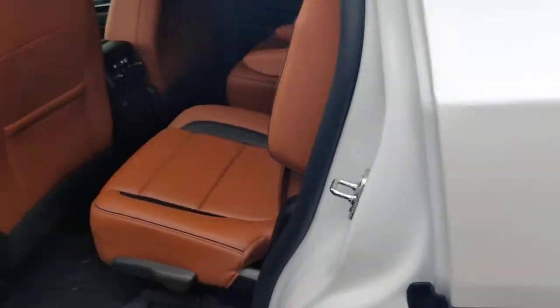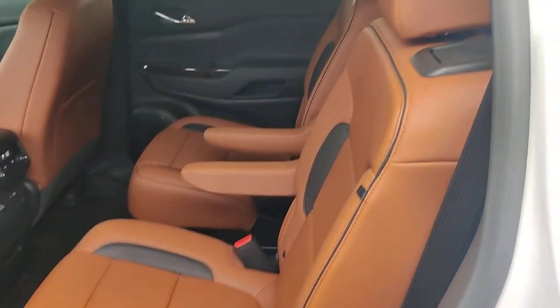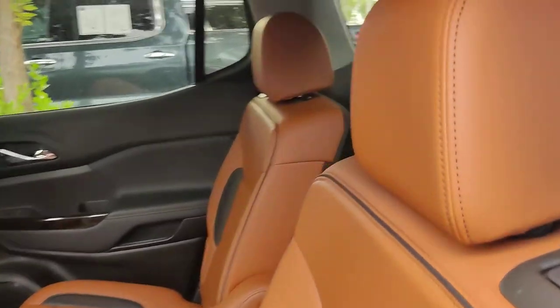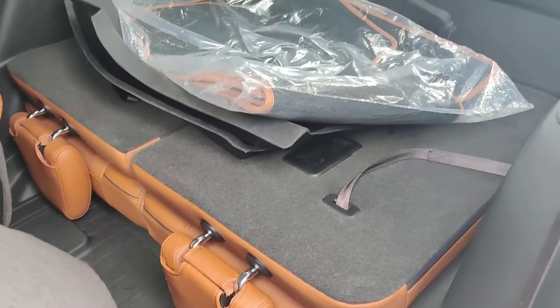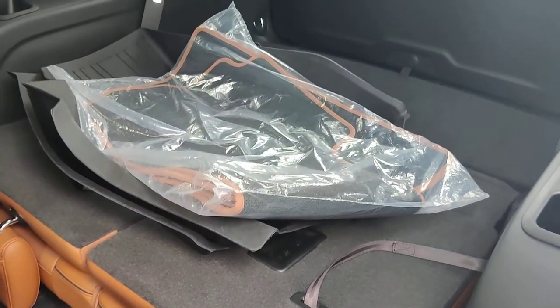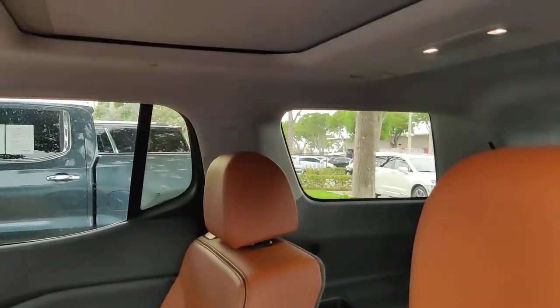The car is in very nice condition — it smells super clean, no bad smells. The seats are just like new, captain chairs. You also have your third row in the back, which is pretty much new as well. All-weather mats and original mats on the vehicle.